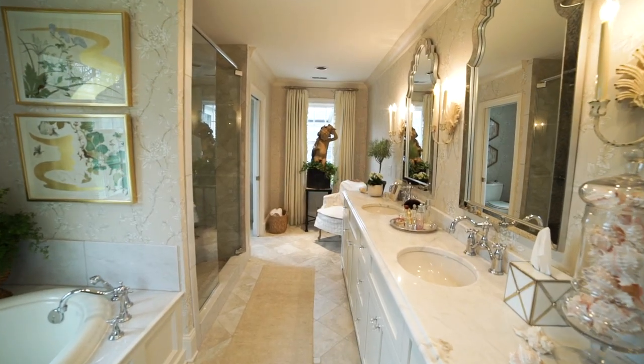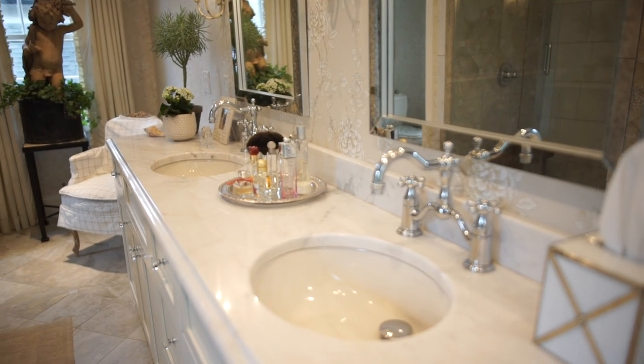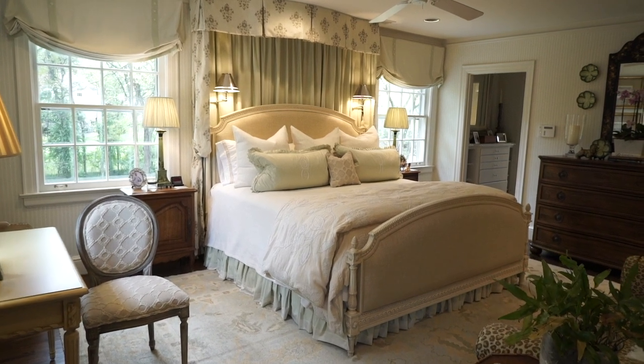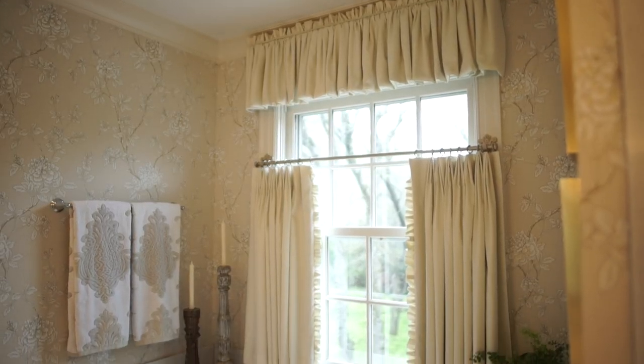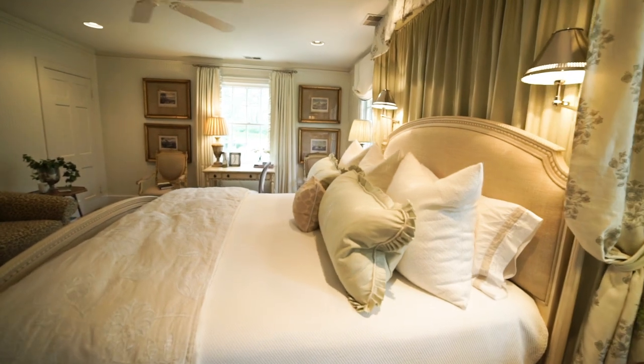My goal is always lighter and brighter in any space. I don't like dark colors, especially in small spaces. We did all neutral colors. We have amazing views of the yard with windows on all three sides of the bathroom, so you can see trees and grass.